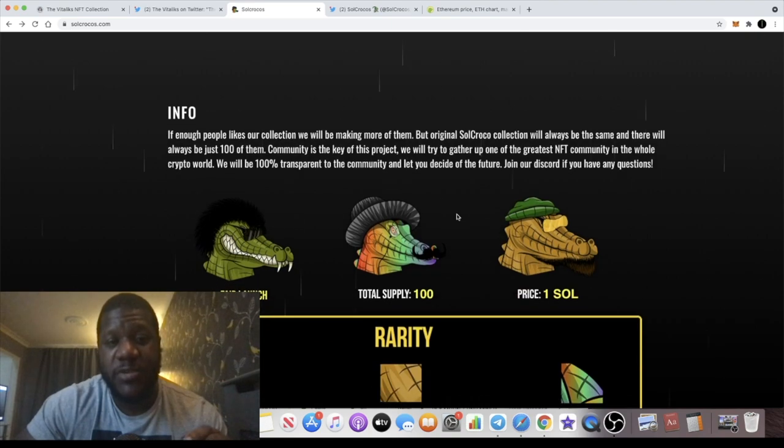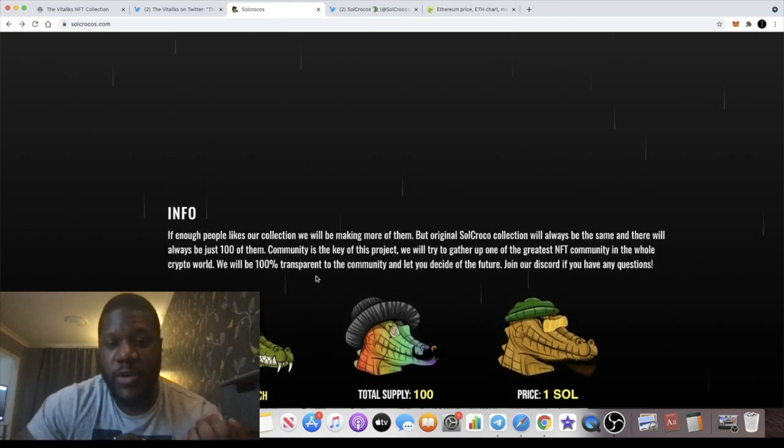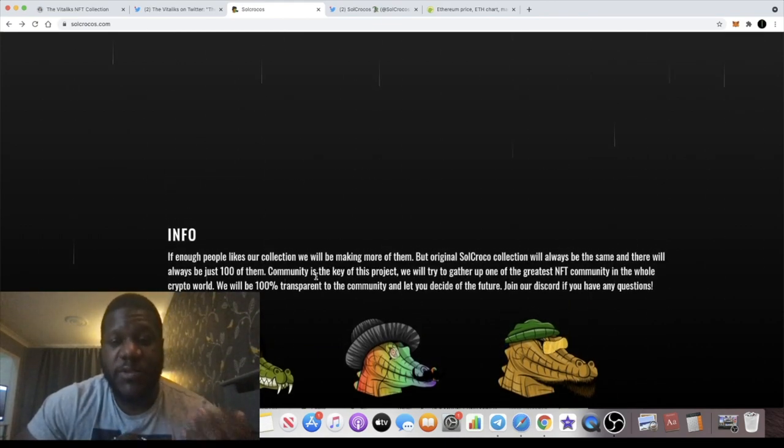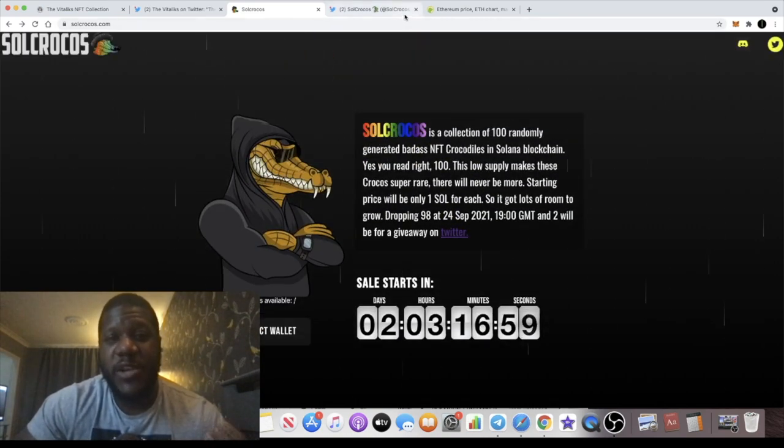Looking at the actual crocs, there are a few different types. Green skin makes up 70% of the supply, yellow skin is 28%, and rainbow skin is just 2% — those will be the super rare ones. If you mint a rainbow skin croc, you're probably going to get a lot more bang for your buck. Yellow skin is rarer than green, and green will be the most common. How well they can market these projects is ultimately what's going to determine where the money is made.